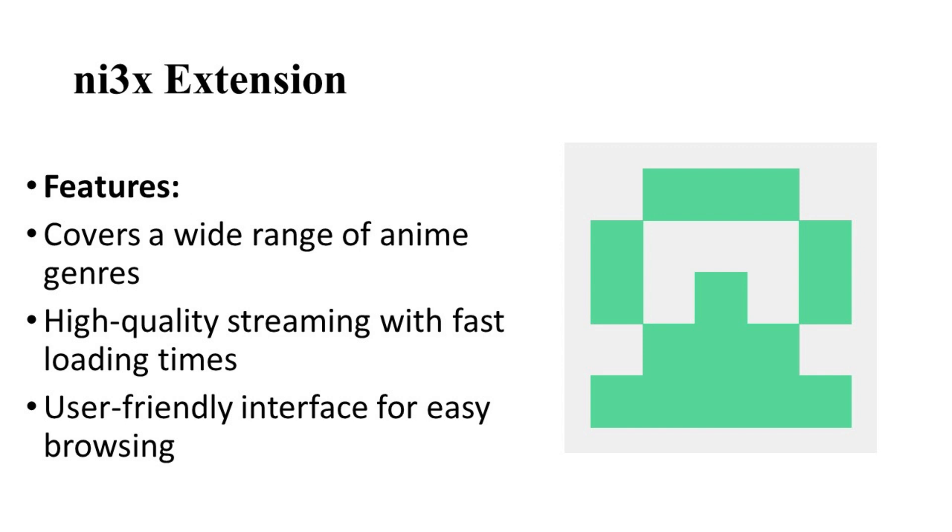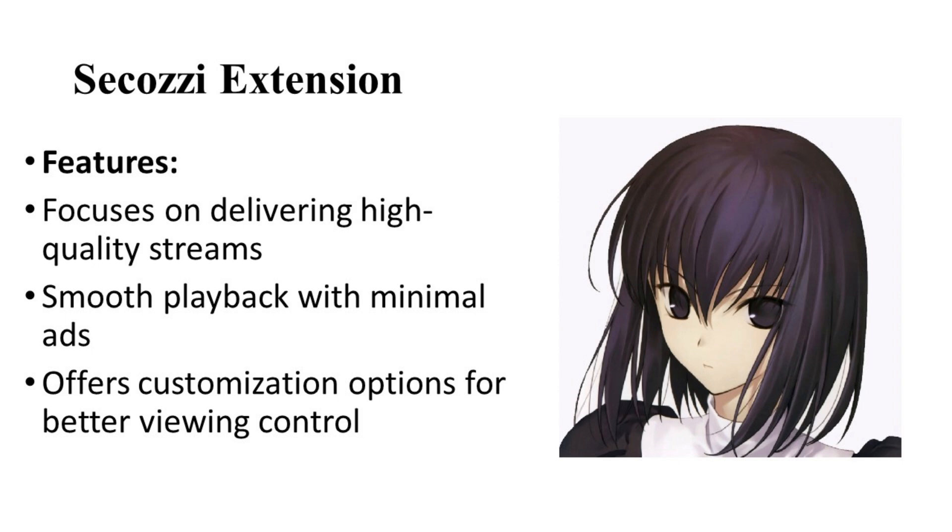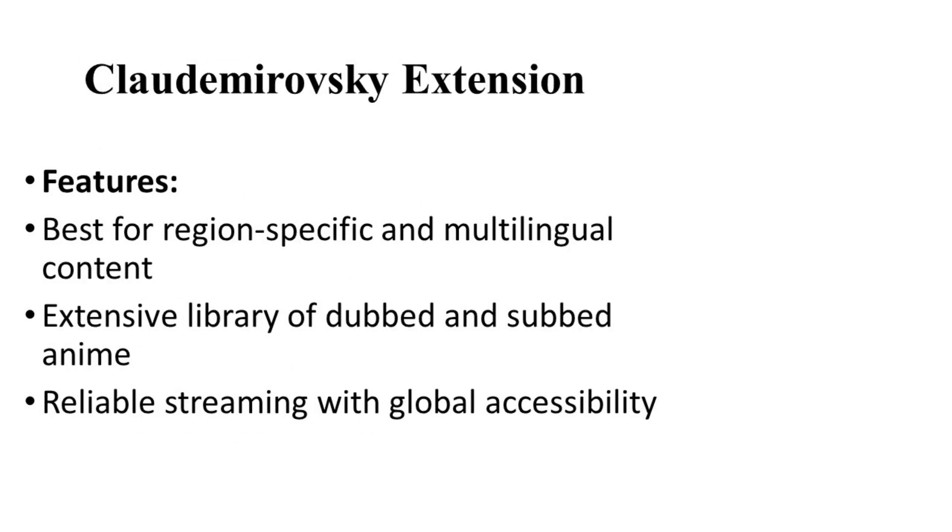Number three: let's talk about the Sikozi extension. Sikozi stands out for its curated collection of anime content. It focuses on delivering high-quality streams and is known for its minimal buffering, providing a smooth viewing experience. The extension also offers customization options, allowing you to tailor your viewing settings to your liking.